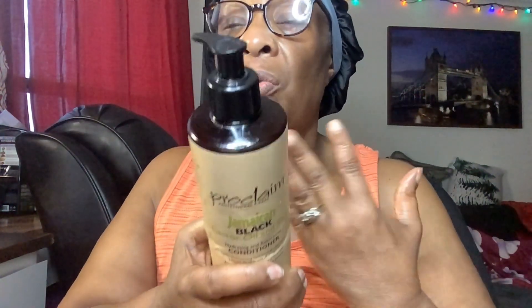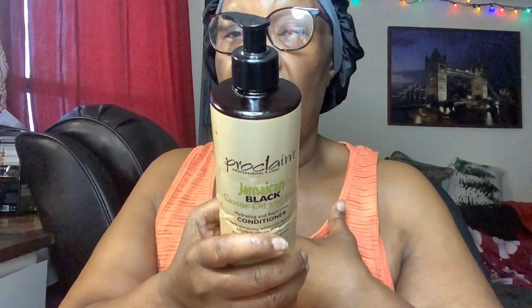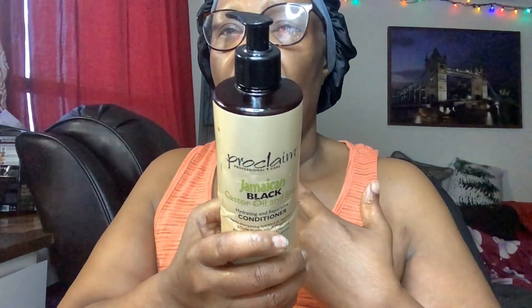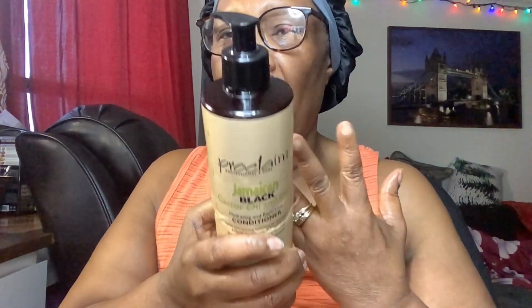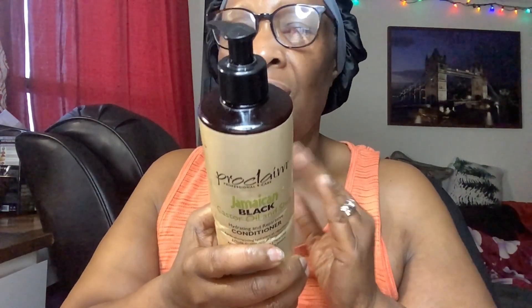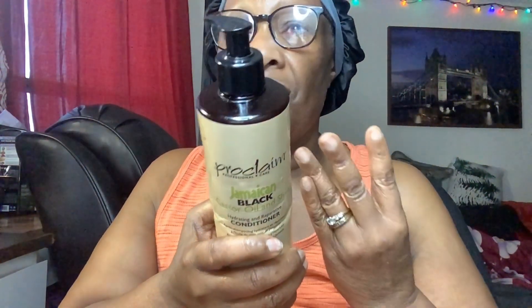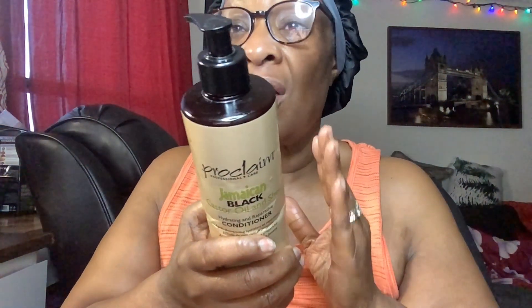It says the same thing as the shampoo: apply it to wet hair, leave it in for three to five minutes for best results, then wash it out. Whenever I use it I keep it in longer — we're not going to just do three to five minutes with a conditioner, hair treatment, or mask. If you have things to do around the house you're going to leave it in while you do that.